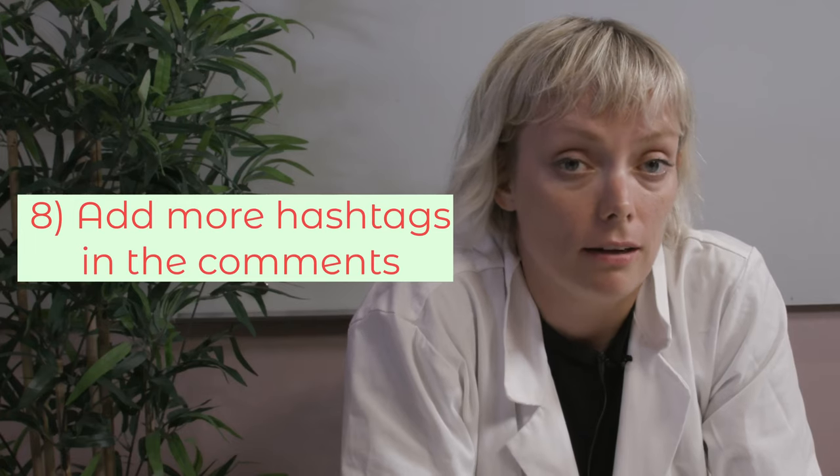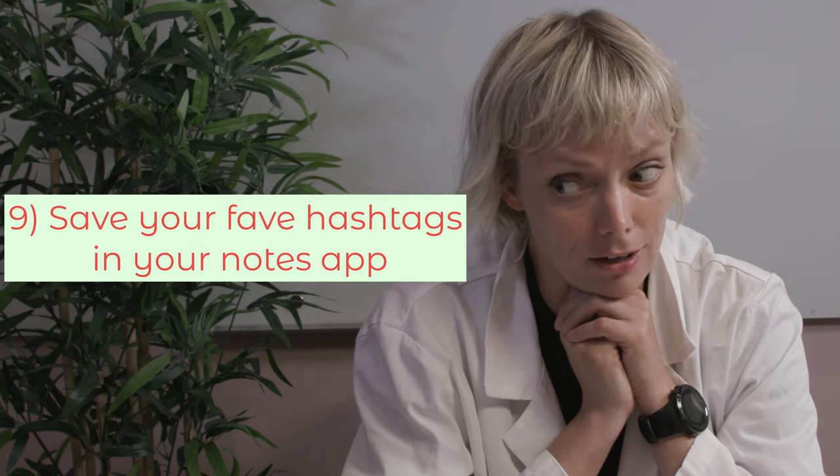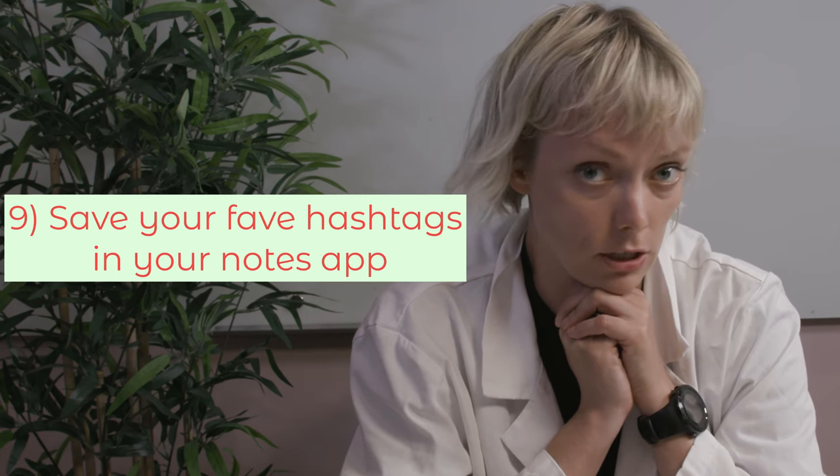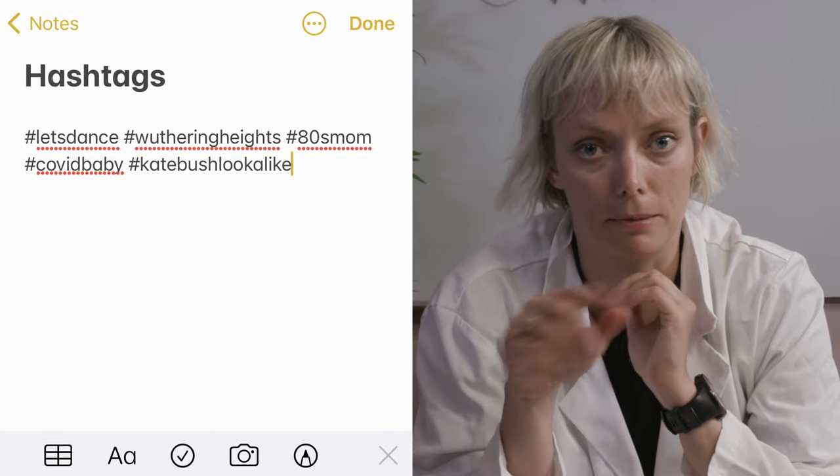Tip number eight, if you've run out of room in your captions, you can add more hashtags in the comments. Instagram has officially said that you can't do this on Instagram — it won't work — but TikTok has said no such thing, so go ahead and try. Tip number nine, you can save all of your most favorite hashtags in your notes app. Save time by keeping them and copy-pasting them when you need them. Don't use all of the same hashtags at the same time — you want each set of hashtags to reflect the video accurately.